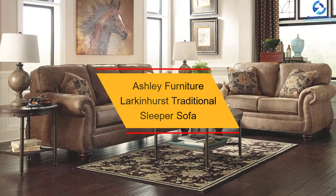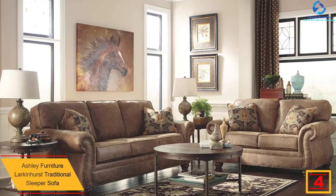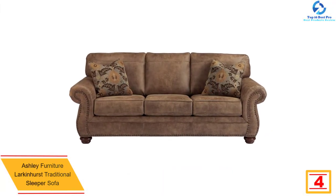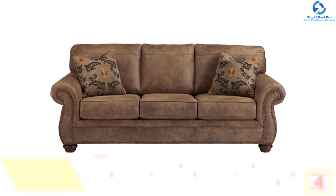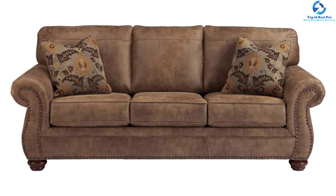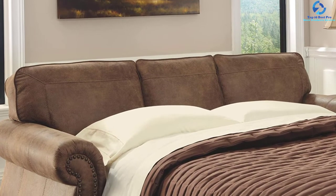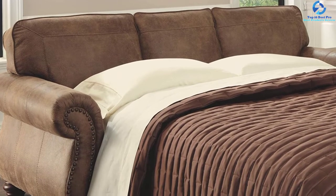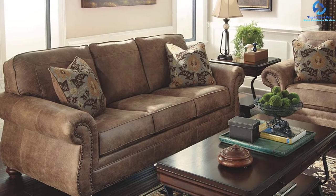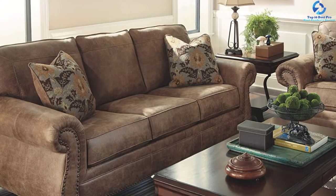At number four, we have the Ashley Furniture Larkinhurst traditional sleeper sofa. This sofa is an absolute luxury, made of faux weathered leather with a microfiber material that feels like suede. It features a corner-blocked frame with faux wood finish, rounded arms, and a mattress that pulls out with an easy lift mechanism. It is designed with an inner spring mattress that is 4.25 inches thick. The queen-sized bed has a maximum weight limit of 250 pounds and is available in earth, steel, and brown colors.